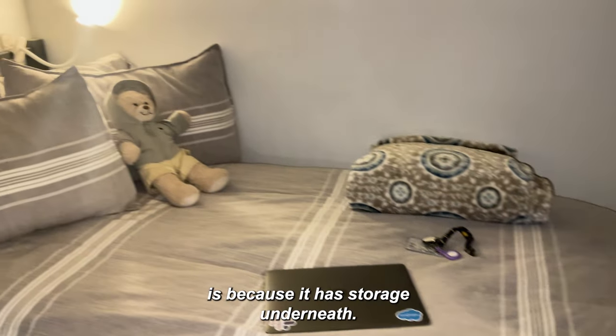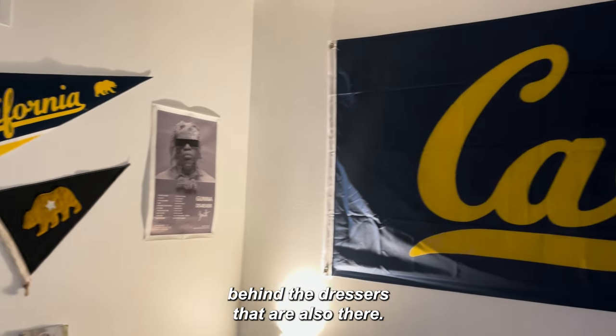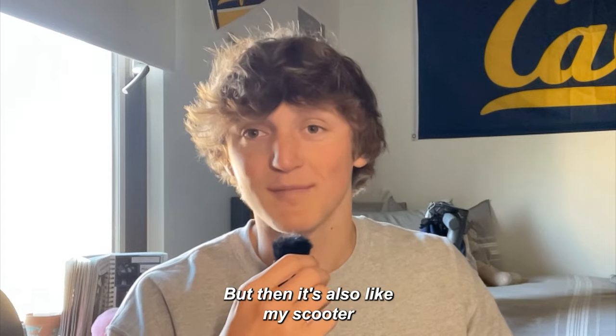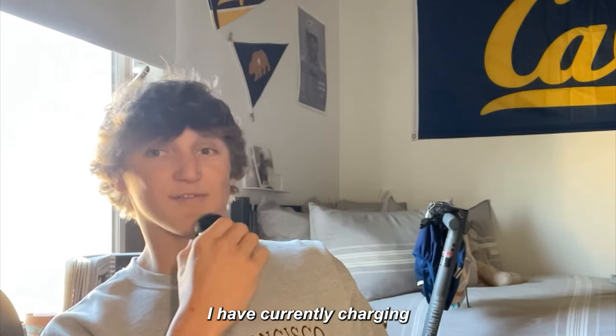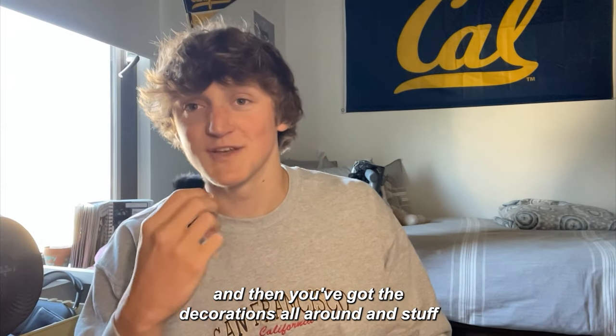Even though this dorm tour is super tiny, it's been super convenient this year. The last piece I wanted to show was my bed area — I call it my bed area because it has storage underneath with a bunch of stuff behind the dressers. It's also my scooter parking lot, which you can see behind me currently charging because I had to walk it back from class this morning.